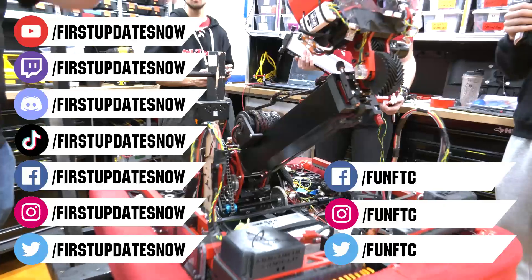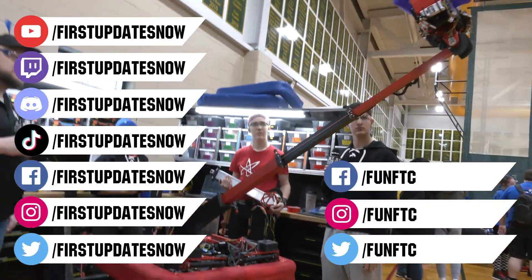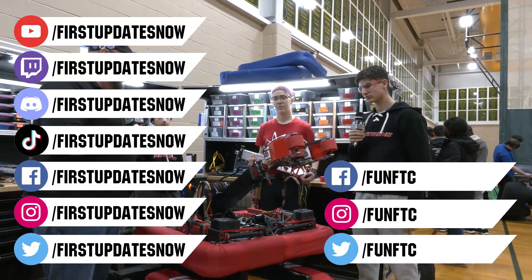Keep the conversation going and provide your input to our content. Watch our live shows at twitch.tv/firstupdatesnow, join our Discord at discord.gg/firstupdatesnow, and check out Fun FTC on Facebook, Instagram, and Twitter.